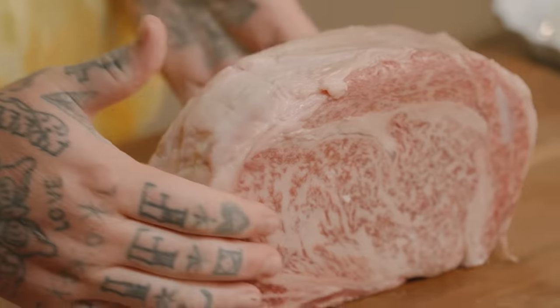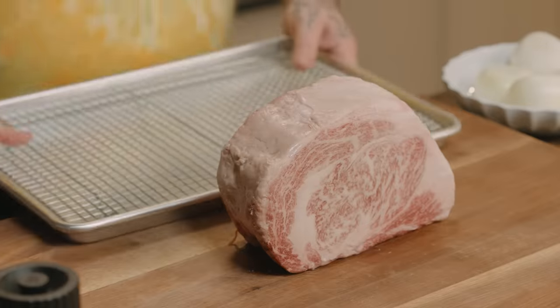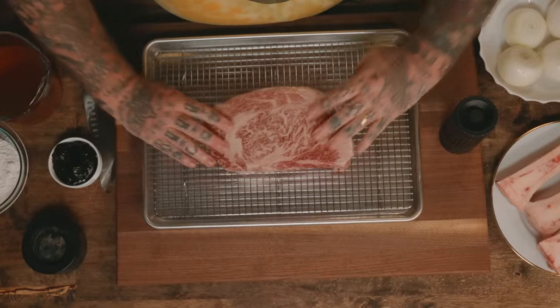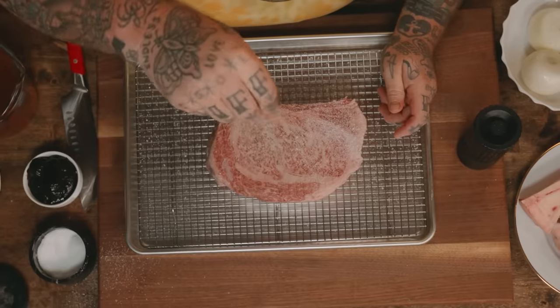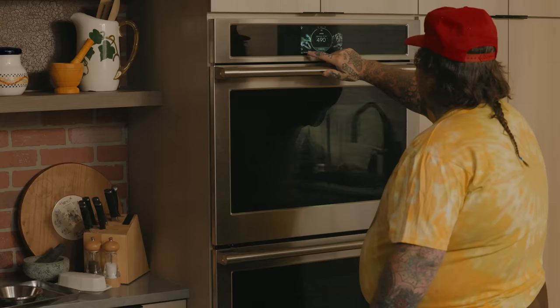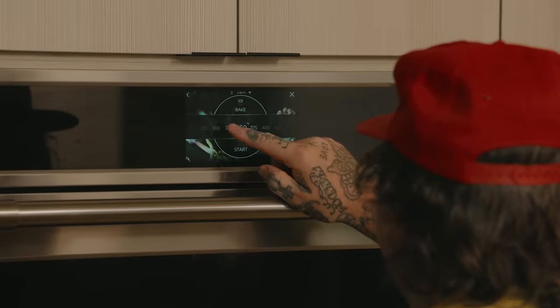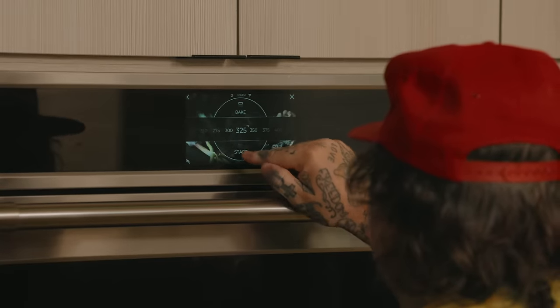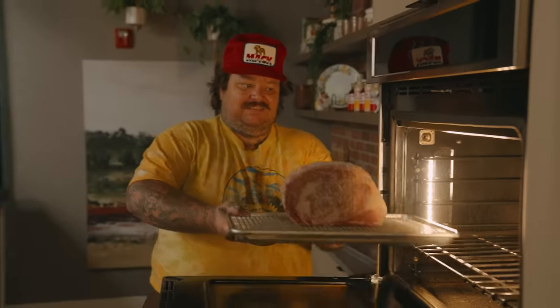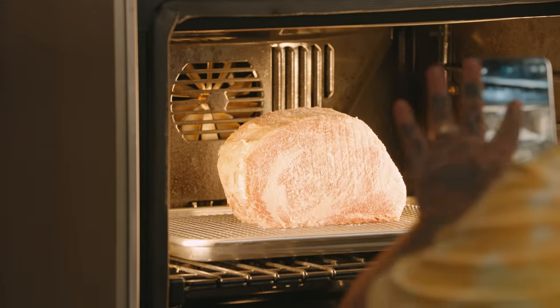I'm gonna make prime rib out of this insanely beautiful A5 Wagyu. Regalius is something I'm a big fan of — they've hooked me up a lot over the years with incredible products. I just want this to be salted, then into the oven — 325 to start. We're gonna put it in. Look at this — I'm gonna take a photo of that because that's just nice.